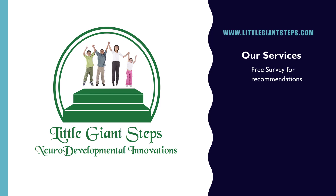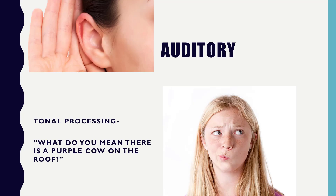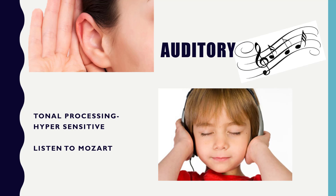Now, looking at the auditory system — some kids may avoid auditory because they have some confusion there. We call this tonal processing issues. One of my clients said she knew she had a problem when her daughter said, 'What do you mean a purple cow's on the roof?' Well, that's what she heard, but that's not what was said. She was convinced that's what was said and kept asking what they meant by it. So you can see how if information is not coming in well, they're not going to choose that channel. A lot of auditory information is best coming in through your auditory system. Another challenge is if they're hypersensitive — sounds bother them and sometimes they just turn off their auditory system.